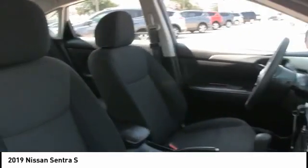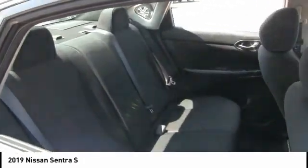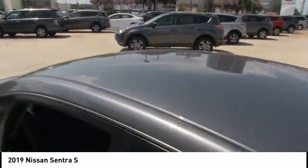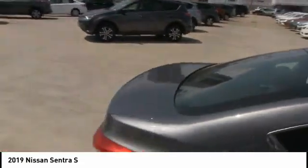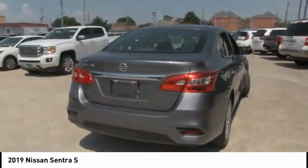Stability control, engine immobilizer, steel wheels, front and rear performance tires, wheel covers, remote trunk release. If affordable style and reliability are what you're looking for, this vehicle couldn't be more perfect — drive it today.